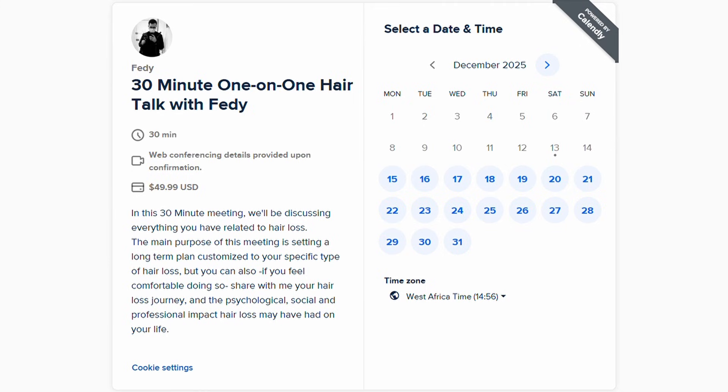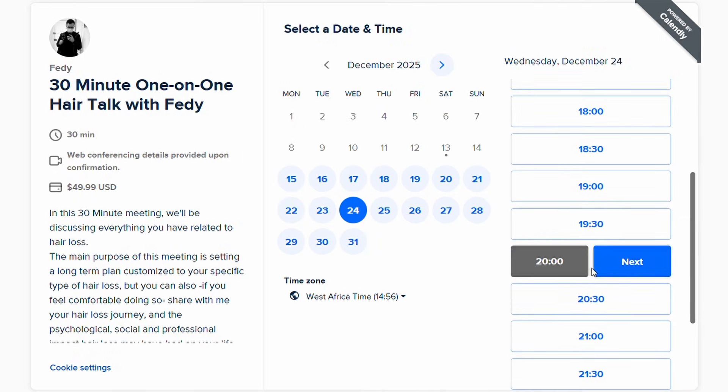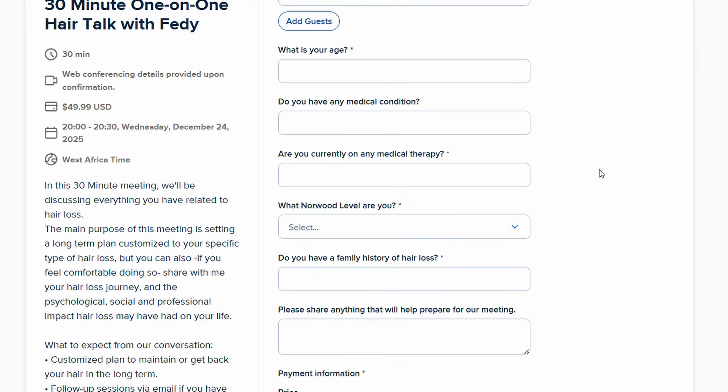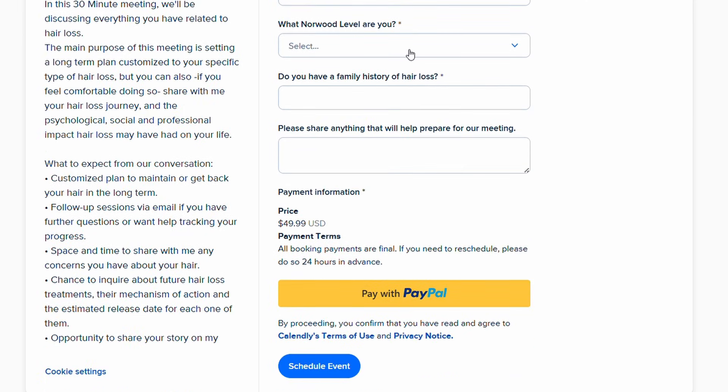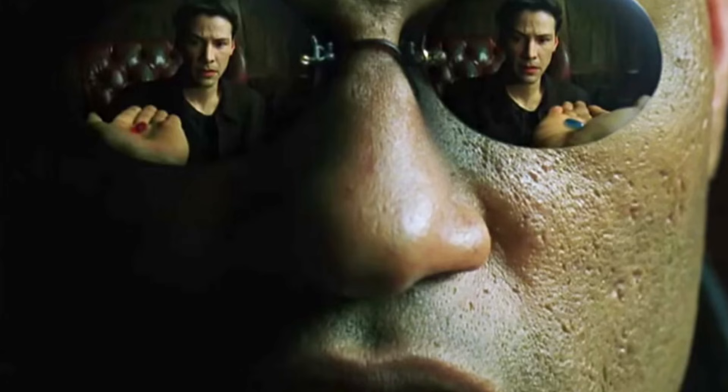Before jumping into the topic, I want to remind you that I resumed my meeting service. You can go to the link in the description and book a meeting with me to craft a hair loss strategy for your specific type of hair loss, or to inquire about a particular hair loss product or molecule in development via a one-on-one video call. This is also a way to support me creating this content for you guys.